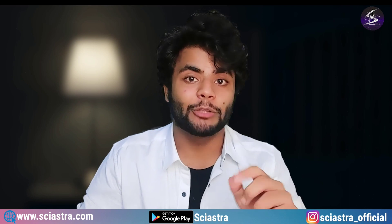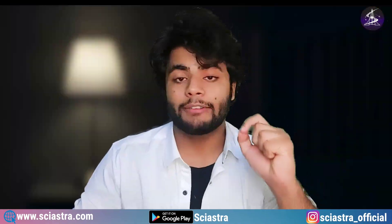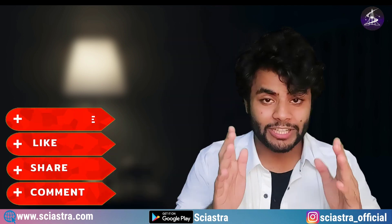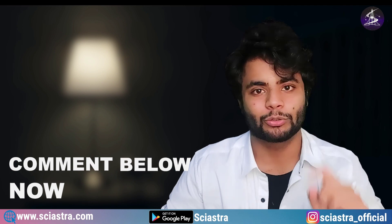All the information and data I will show you in this video is taken from the official website — not from any random blog or website. I have put a lot of effort into making this video, so please like the video and subscribe to the channel. It's totally free and it will really motivate me to make more useful content. Let me know in the comments below if you want more such videos.